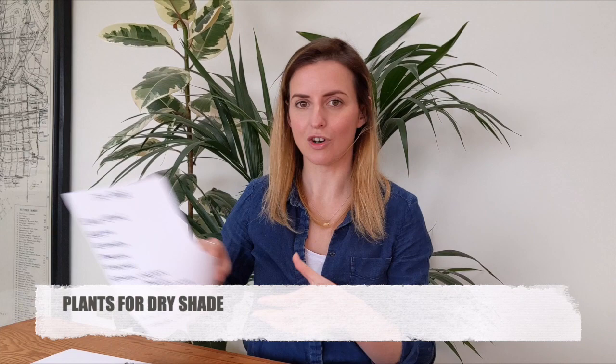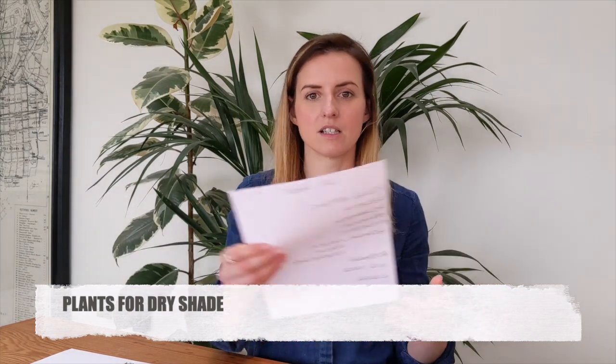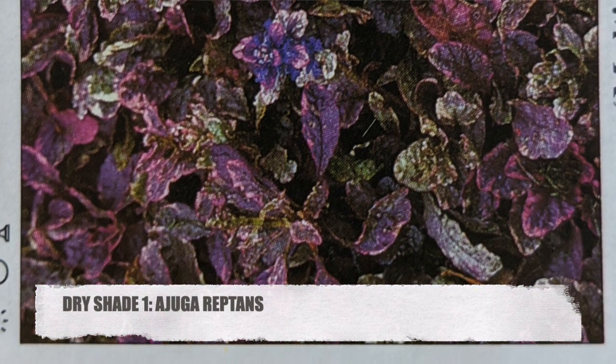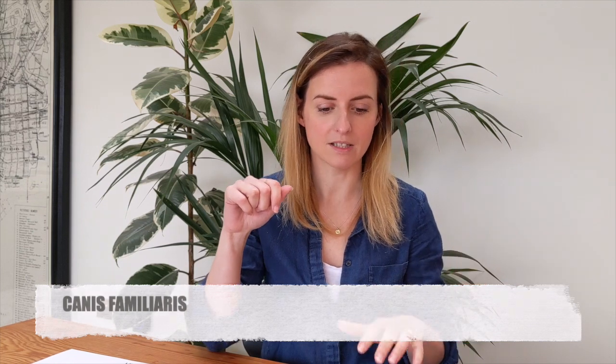So first things first, we've got dry shade. This is my list — I'm going to take a picture of this at the end so it will be available for you all to see. The first thing on there is ajuga. Now ajuga is a really good ground-smothering plant, it's a creeper, it's got quite a dark leaf and a lovely blue flower.